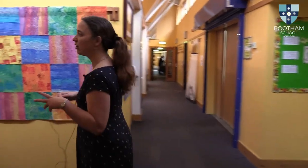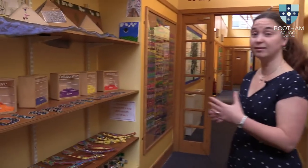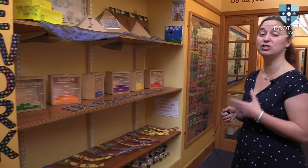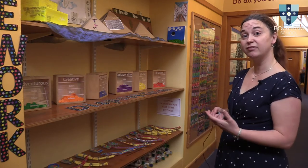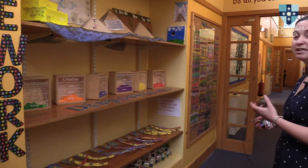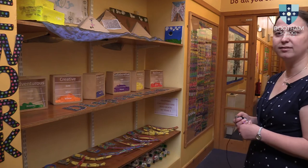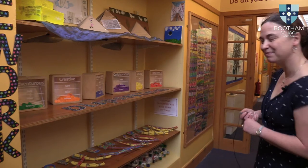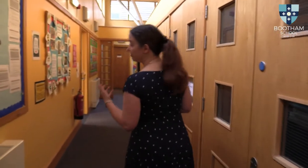Along here we've got various displays explaining some of the things that we think are really important here at school. We have our dispositions, which are six key skills that we think the children should be focusing on developing during their time with us. So although they might be working in an academic lesson or in an extracurricular activity, they're also trying to be as adventurous, creative, independent, collaborative, reflective, or resilient as possible — and that's something that as a whole school we work really hard at.